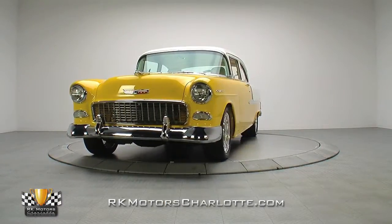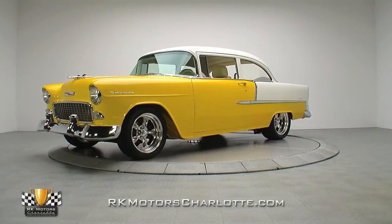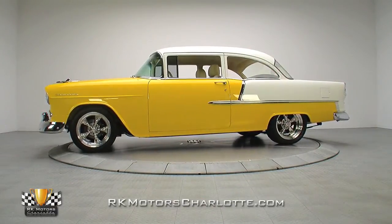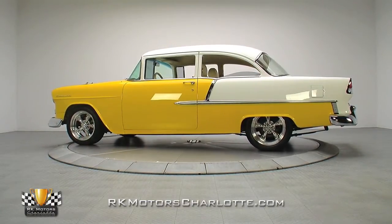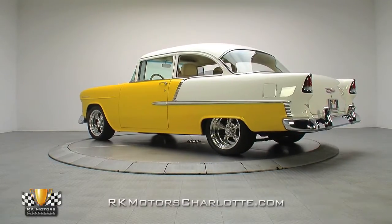Ed Cole, former Chevrolet chief engineer, once said of the '55: "We got a big kick out of designing this new Chevrolet, and you will get an even bigger one out of driving it." Fun was an inherent part of the '55 Chevy, and with its modern power plant, comfortable interior, and relentless style, this Bel Air stays true to that idea.